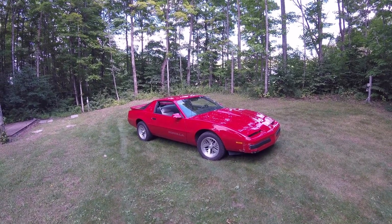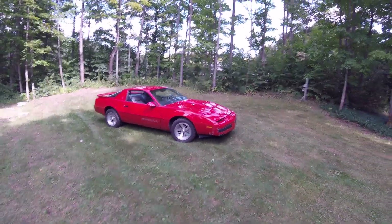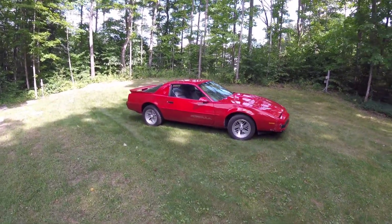Alright guys, in this video we're going to be going over some things that I really love about the 1988 Firebird Formula. First of which being the styling of it. Obviously it is the coolest looking car ever made — looks epic, especially in red.